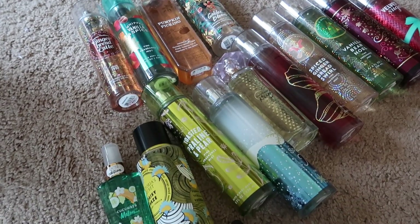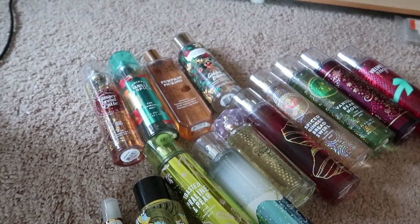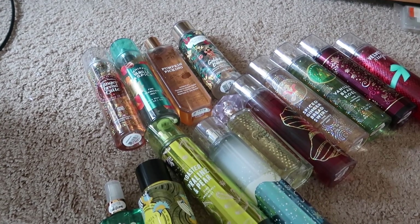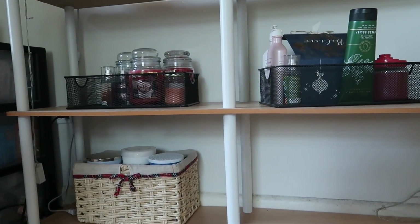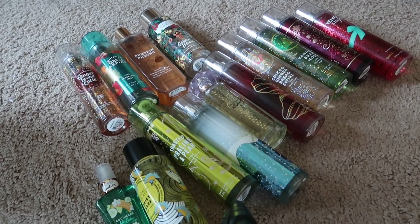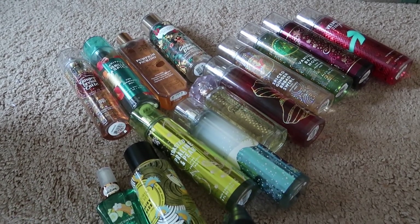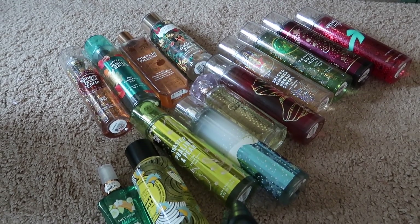Good morning everybody, welcome back to the channel. Today we have a body spray collection and declutter. I do have my mini body sprays stored away over there and I'm not going to go through my minis — I'm going to keep them because I use them a lot especially when traveling. But this is all the body spray I need to go through.